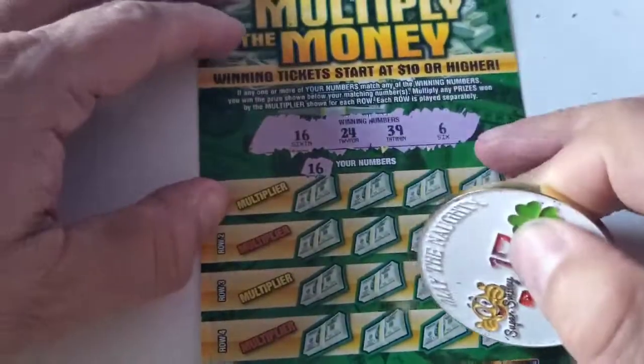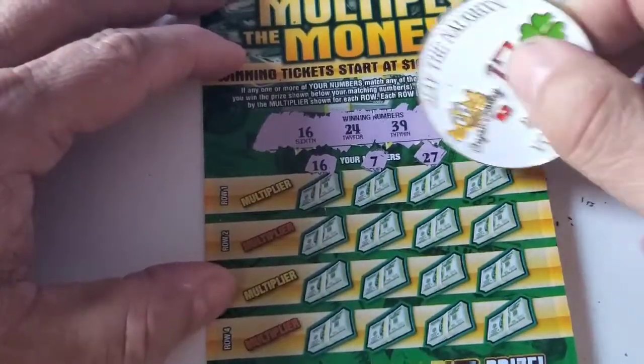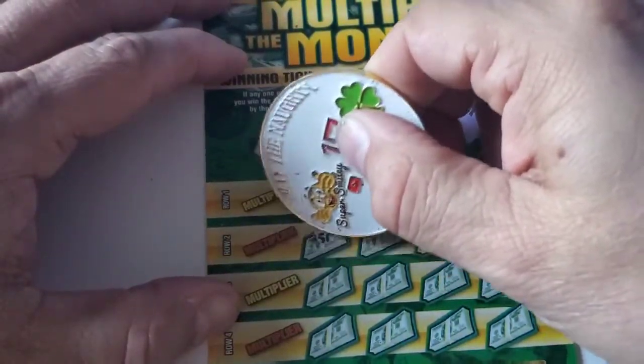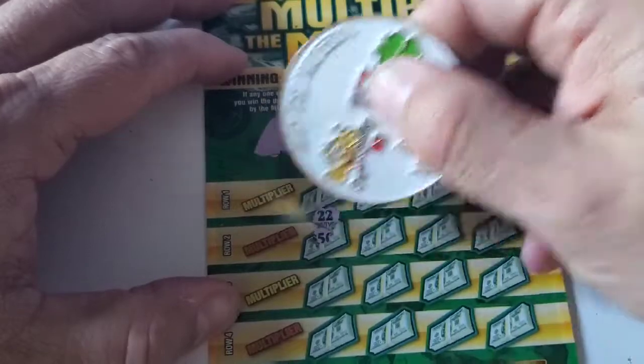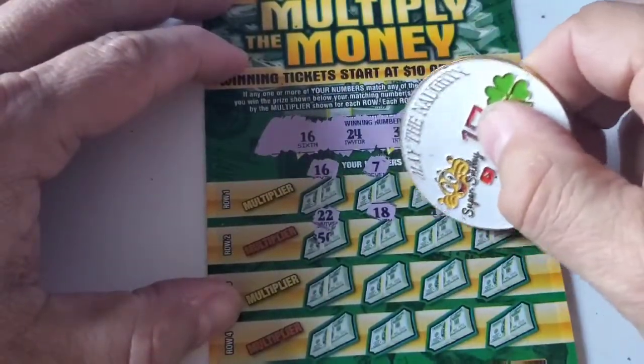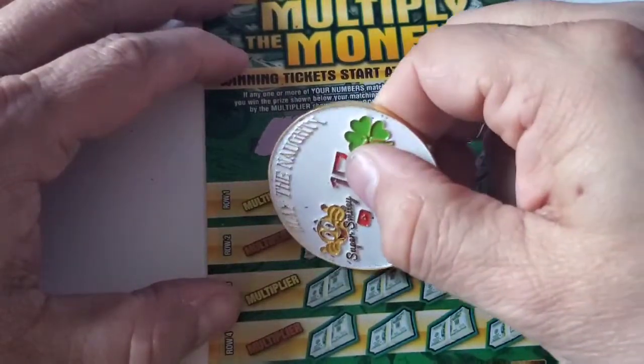16 — right off the bat! All right, that's good, happy to see a win. 7 — one off the 6. 27, 25 — one off the 24. Next row: 12, 22, 22, 18, 15 — one off the 16. 38 — one off the 39.